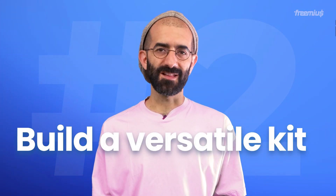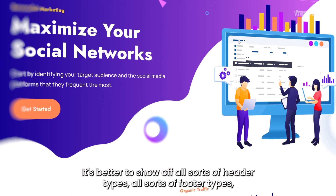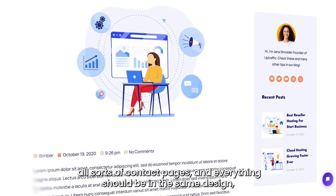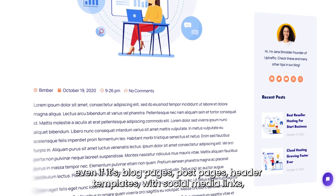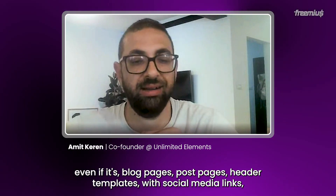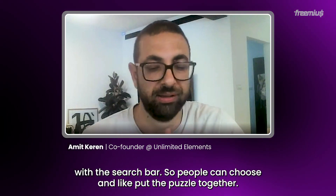Second, build a versatile kit packed with designs that your customers can tweak and adjust to their needs. It's better to show off all sorts of header types, all sorts of footer types, all sorts of contact pages — and everything should be in the same design. Even blog pages, post pages, header templates with social media links, with a search bar, so people can choose and put the puzzle together.